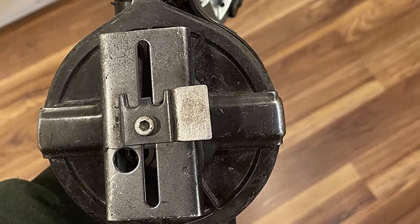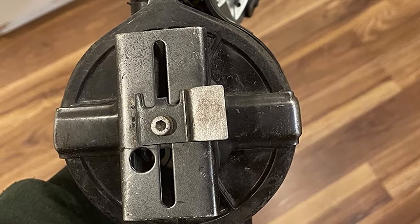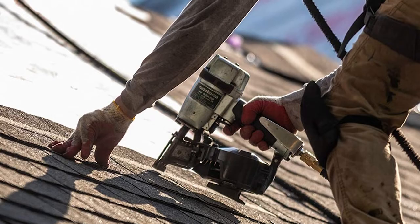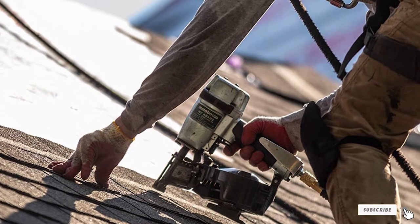Its fatal flaw is its power. Even with the air compressor turned up, it still has a host of issues firing nails effectively, and because it is underpowered, the nails often come out crooked. It is a fast gun, but not at all an accurate one.